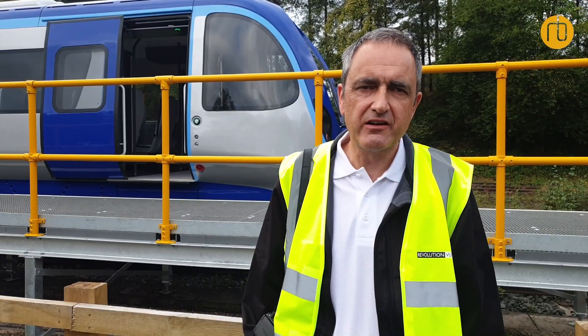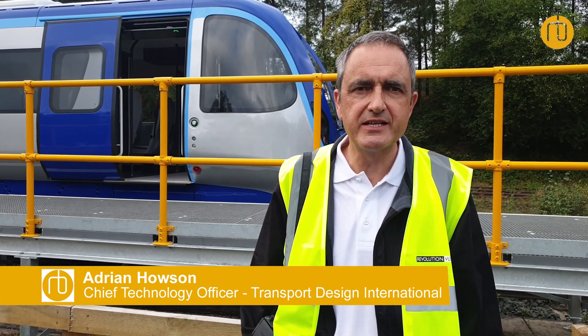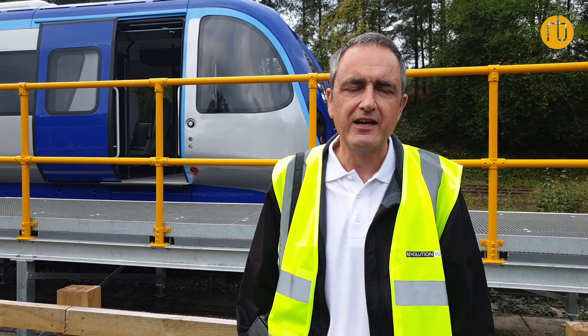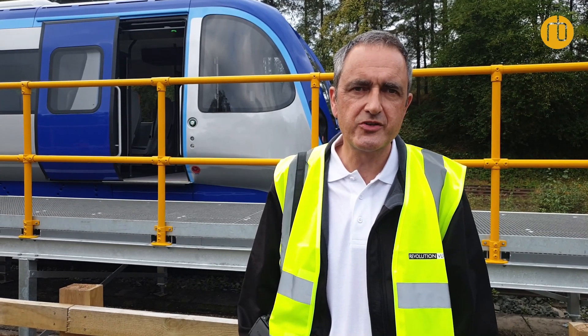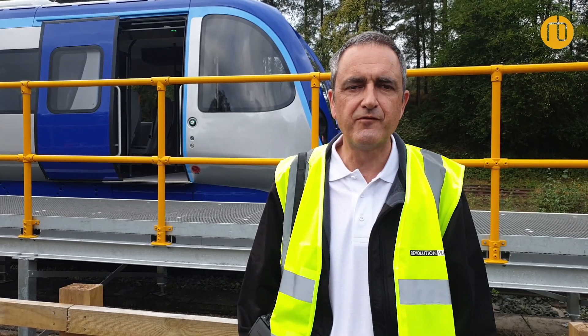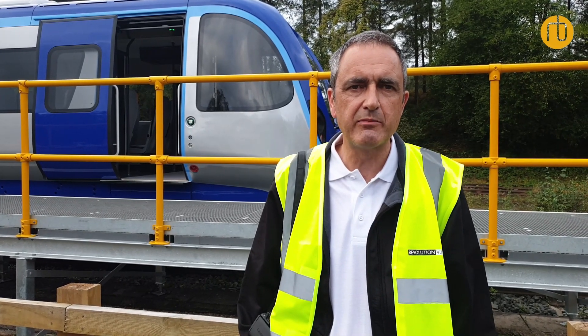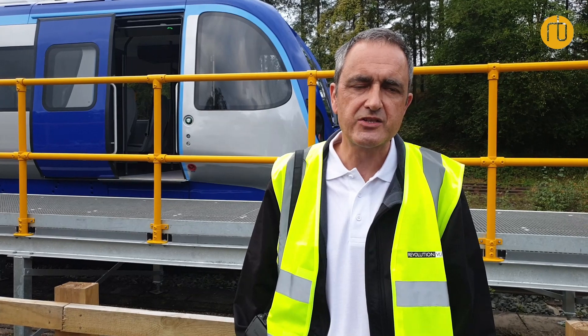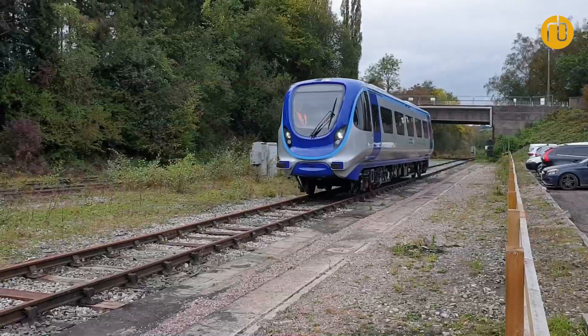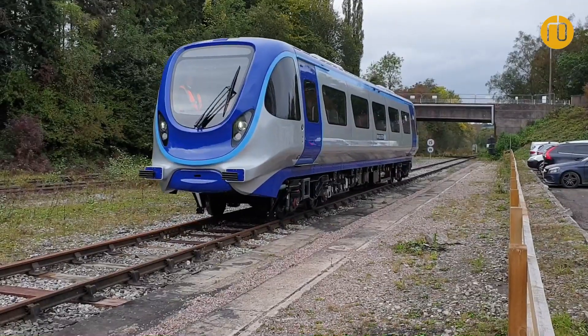We set out to design a vehicle that was both lightweight and robust, principally for travelling on tracks which could be reopened or restored — tracks which have a condition probably not up to full standard, but are nonetheless capable of taking passenger traffic. So what we've built is a very lightweight vehicle on a very substantial and well-proven bogey.